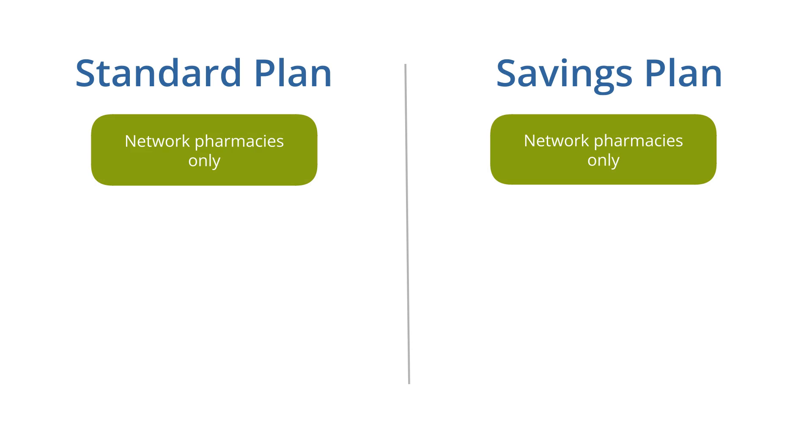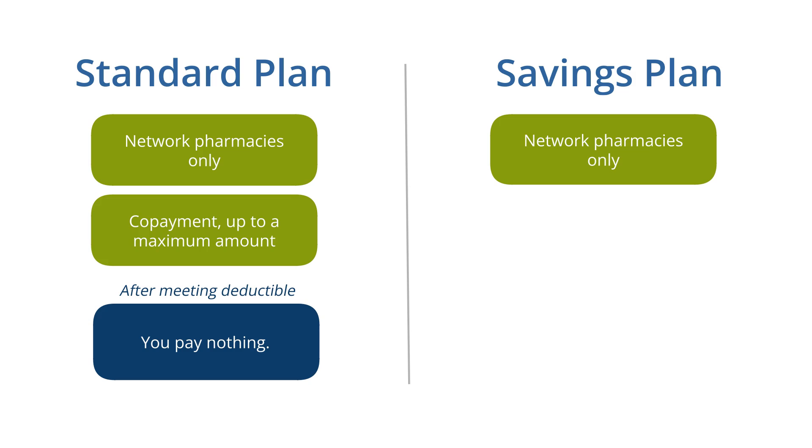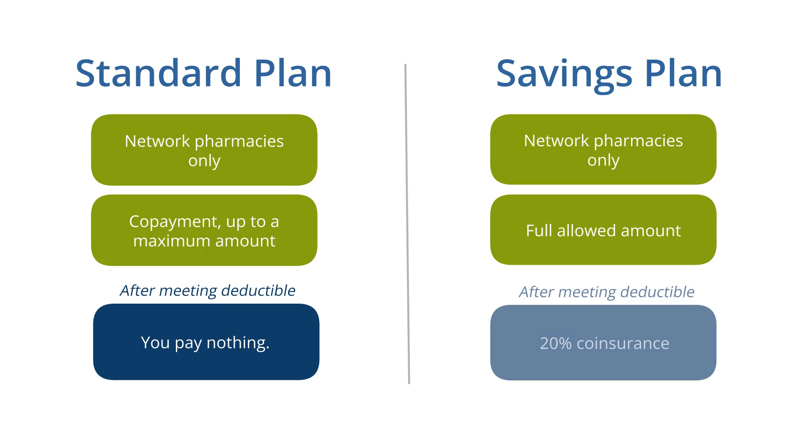For both plans, prescriptions are covered at network pharmacies only. With the standard plan, you pay a co-payment for prescription drugs, up to a maximum amount per year, then you pay nothing. If you're a savings plan member, you pay the full allowed amount for prescriptions until you reach your annual deductible. Then you pay your 20% coinsurance.